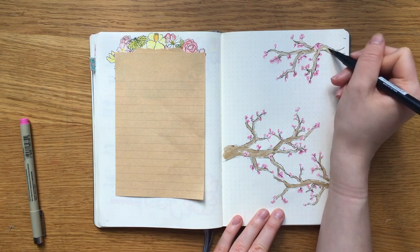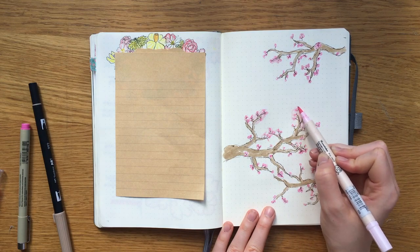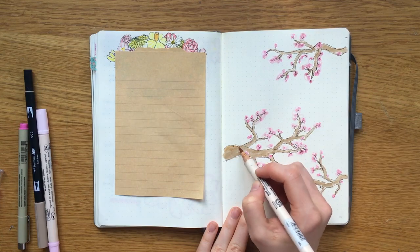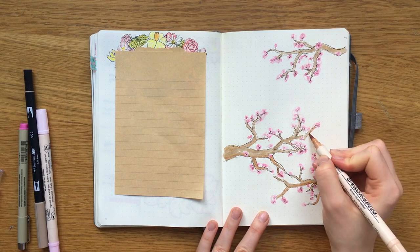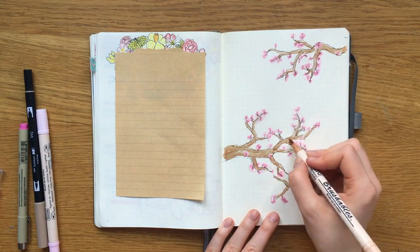The reason why I chose cherry blossoms as this month's theme is because May is my birthday month, so I kind of wanted a theme that represented me as a person. Since spring is my favorite season and cherry blossoms bloom in spring and they're my favorite flower, I thought what theme could be better than cherry blossoms.